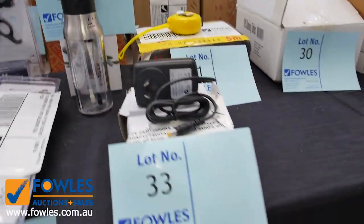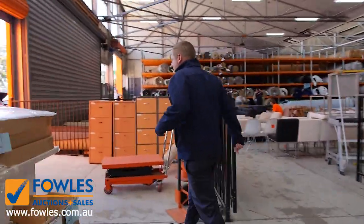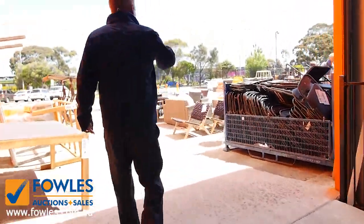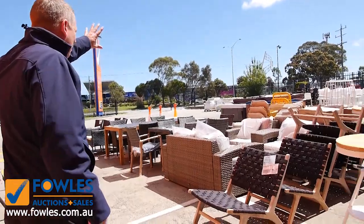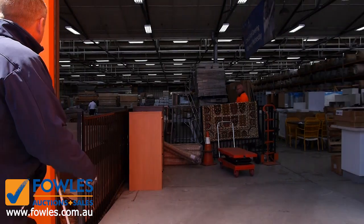Out the front we've got some spa baths, some bathtubs, and way back there I can see some tiles. So it's good variety in tomorrow's home renovator auction.